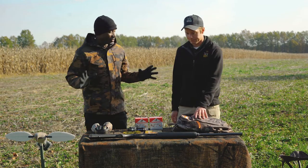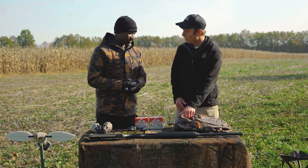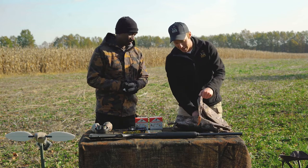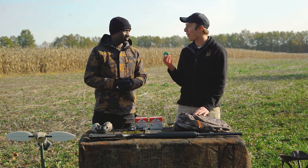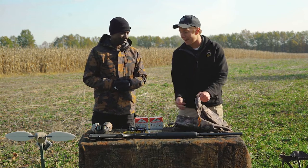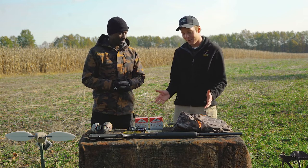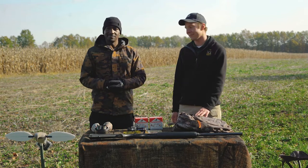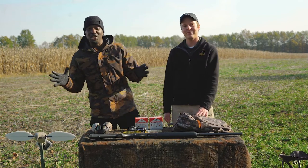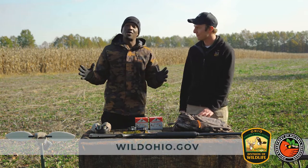Is there anything else you bring with you for dove hunting? There's only one more thing — kind of at the end of the day — an old grocery bag. This is what I'll put my harvested doves in so I can keep things neat and clean as I pack stuff back into my bag on my way out of the field. It's always important too to pick up your empty shells and don't leave any trash behind. Well, that's what's in your bag when it comes to dove hunting. For more information, visit wildohio.gov.